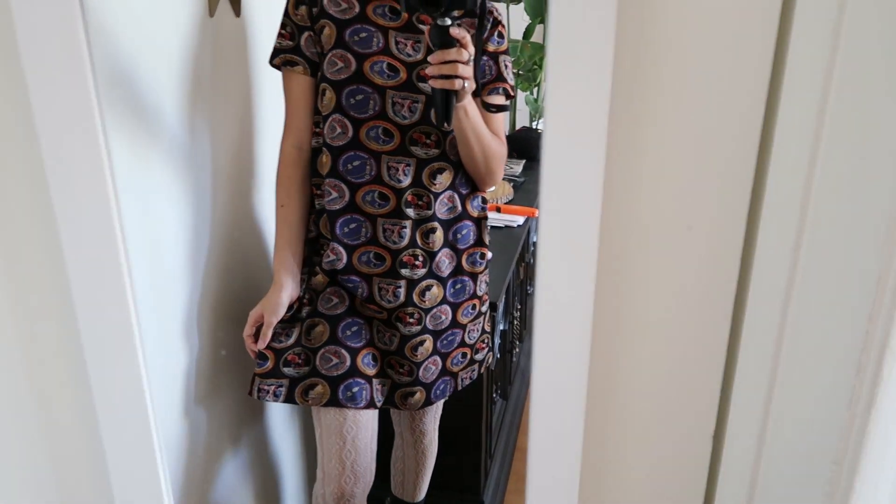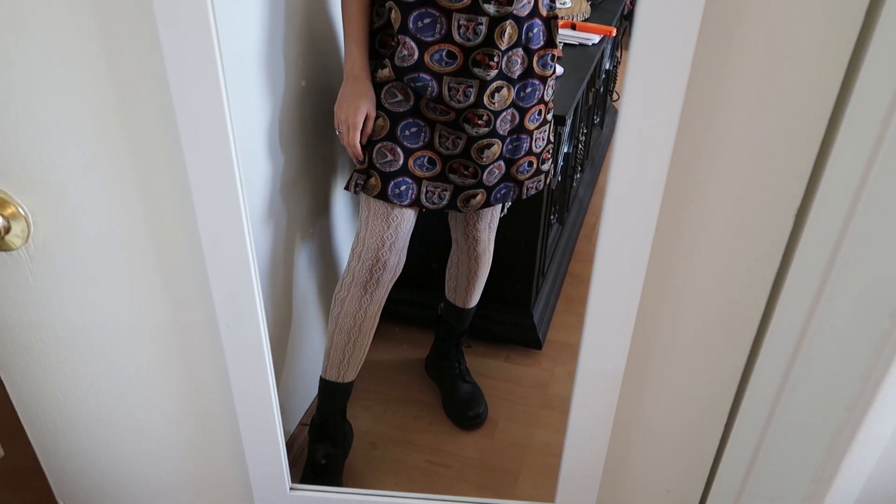First off is the outfit of the day. I have this dress on which has Apollo mission patches, some tights, and my Doc Martens.